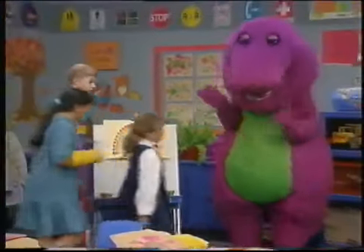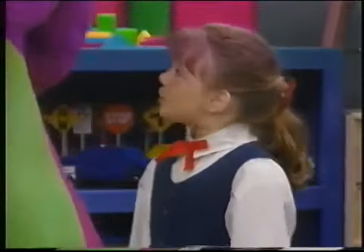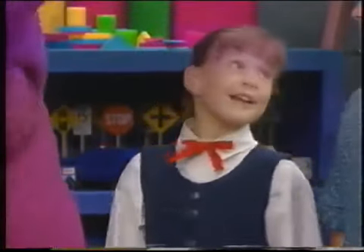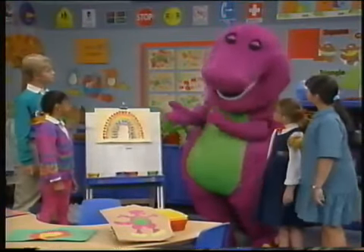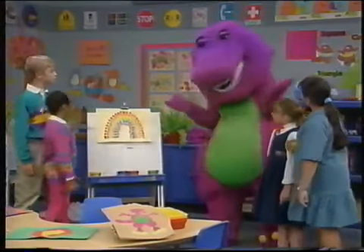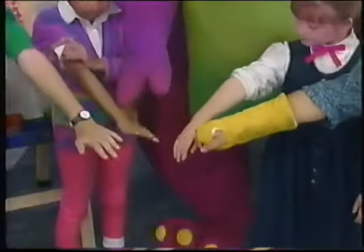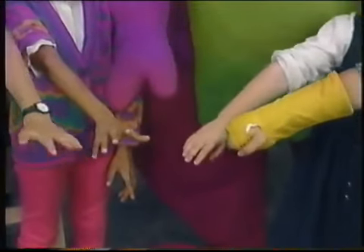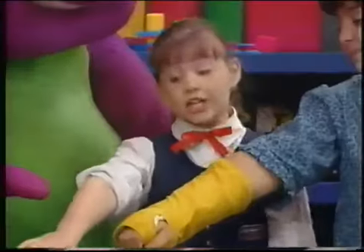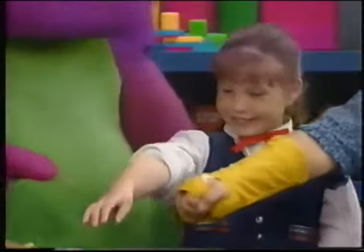Wow, that is really important. You did such a good job. Every color in the rainbow is pretty, but together they're really beautiful. That's right, Kathy. And there are lots of different colors all around — look at us, hold out your arms. We're all different colors and we're all very special. And look, Tina's cast is really a different color. Yeah, it's really yellow!